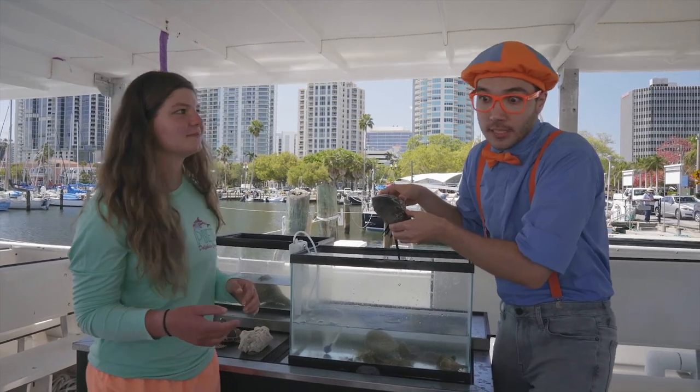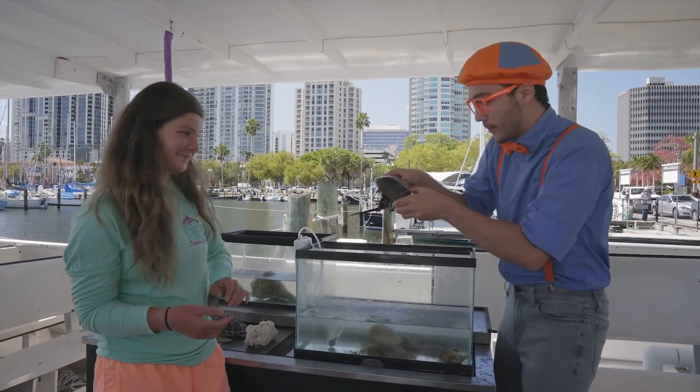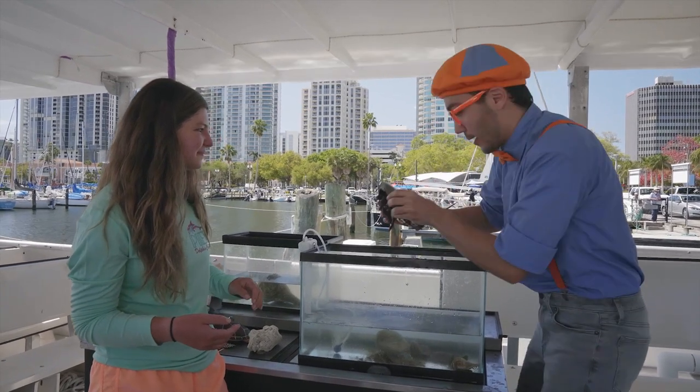So if you see a turtle that's supposed to go really fast with barnacles, then maybe the turtle is sick and needs a doctor. I like you, Mr. Horseshoe Crab — I'm going to put you back in the water!